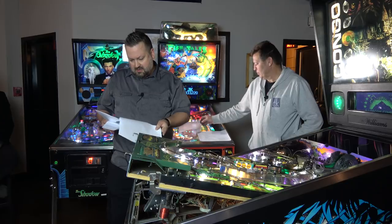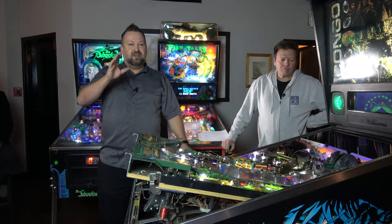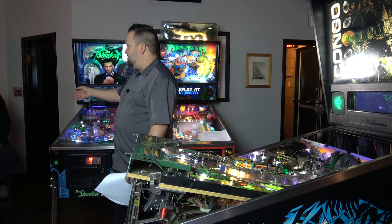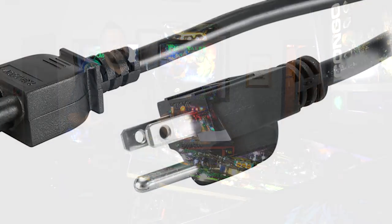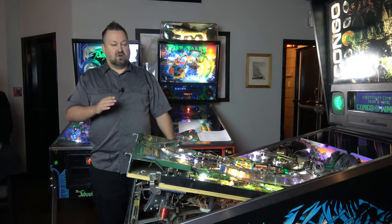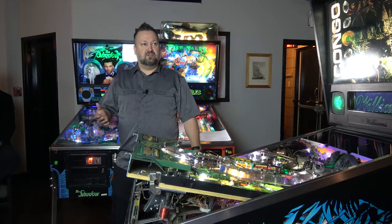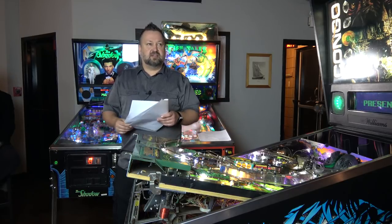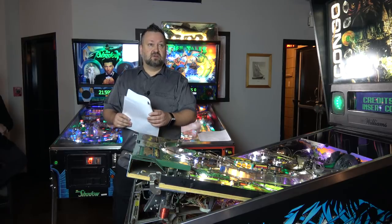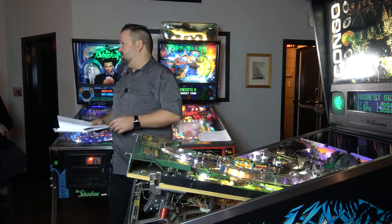Always check the power cord when buying a machine. Games can act very funny if the ground is missing from the plug — they're designed to have that ground. Cords and replacement ends are very inexpensive. If you don't have a ground, you need to add one — especially older electromechanical machines behave erratically without a proper ground.